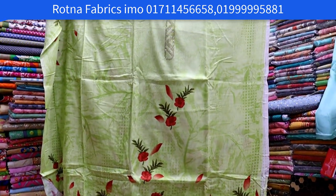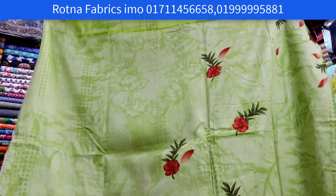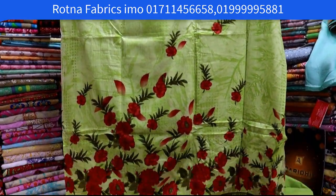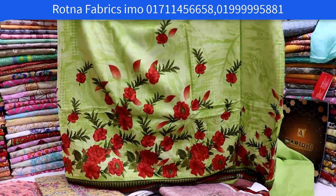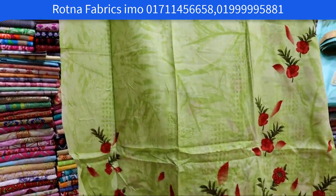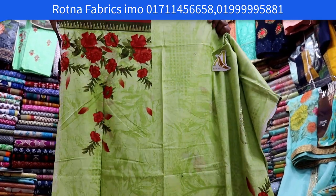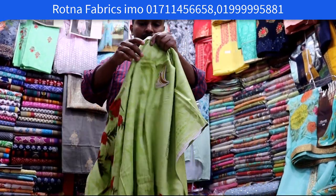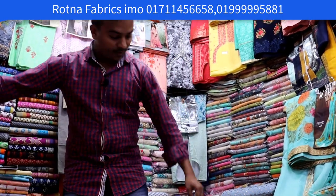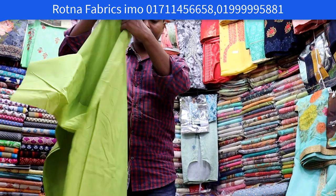This is the front. This is the back side. The new designs are available in the front with the details. You can rotate one piece around you and you will need to stitch it. It is fully cotton.